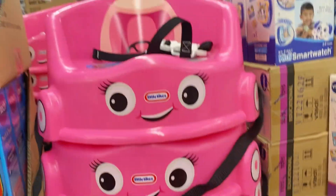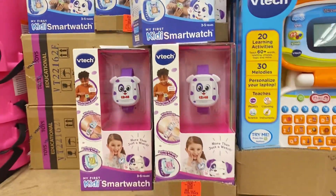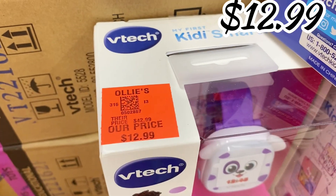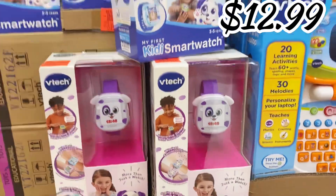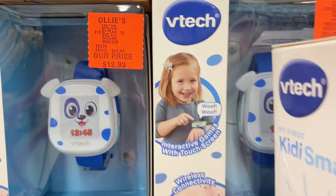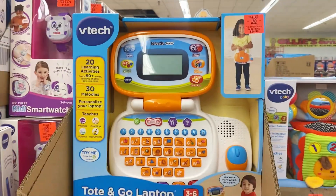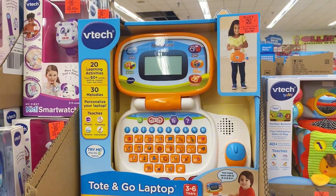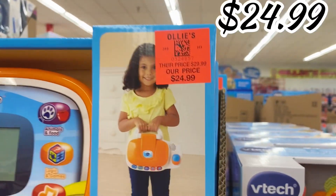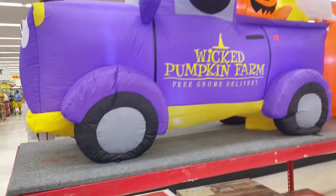They're making these booster seats to look like little vehicles now — look at the little eyes right there. Over here they also have the VTech smart watches for little toddlers, $12.99. And right here they have the VTech Tote and Go Laptop for babies to learn their ABCs, counting, and basics — has some instruments on it too — $24.99 for that one.